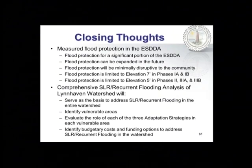In closing: the Southern Discharge Alternative for Eastern Shore Drive is a very measured response to flooding there. It provides flood protection for a significant part of Eastern Shore Drive that can be built upon in the future and is minimally disruptive — not building large seawalls or acquiring a lot of property. Flood protection is limited to elevation 7 in Phases 1A and 1B and elevation 5 in phases 2, 3A, and 3B. The comprehensive sea level rise analysis starting with the Lynnhaven watershed could serve as a basis for our overall response, identify vulnerable areas, evaluate the three adaptation strategies, and identify budget costs and possible funding options. A council member asked whether there were any fatalities in those storm events; the presenter said no, and noted that Bubba's was apparently open that afternoon after Sandy — an example of accommodation.